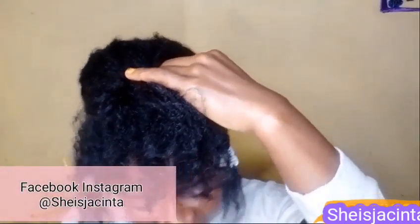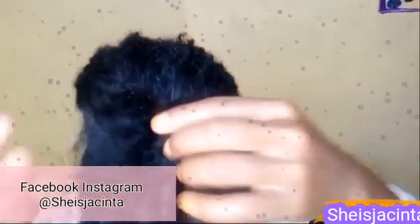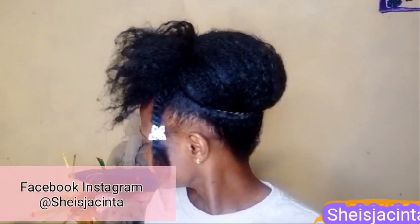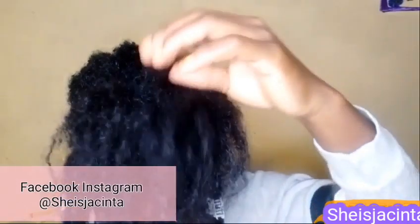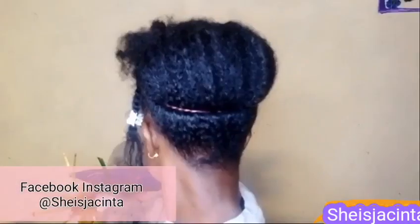Don't forget to smash the subscribe button if you are new here. Thank you so much for watching — thank you to my fans from the US, UK, Kenya, Ghana, and Nigeria. Please turn on your bell notifications so you get notified when I post. You can follow me on Facebook or Instagram — it's She Is Jacinta. You can email me for other questions, and please check the description box.